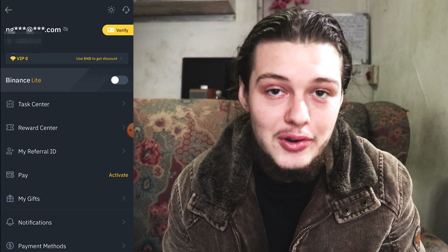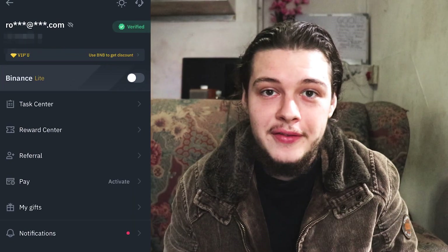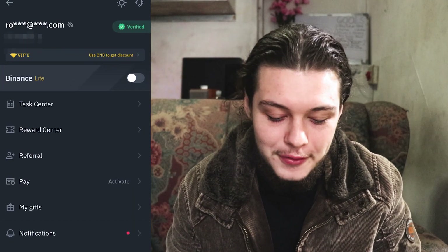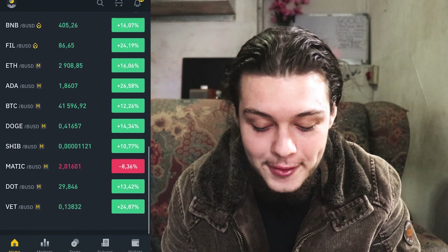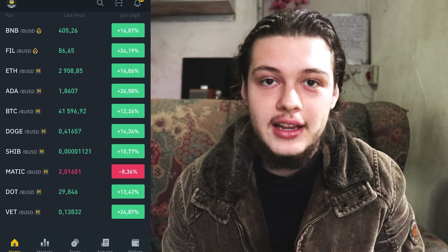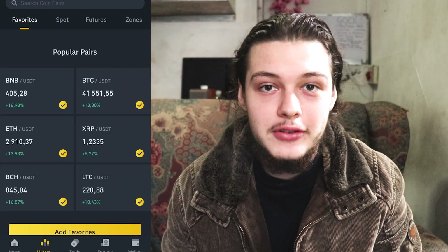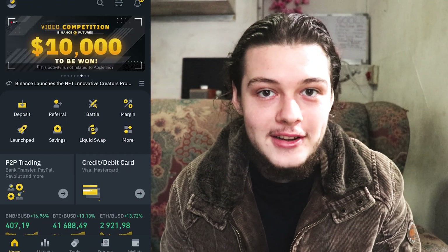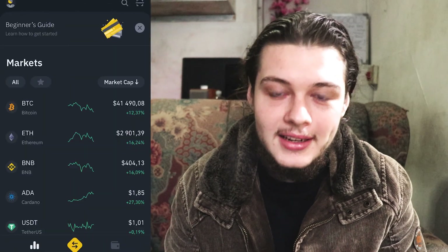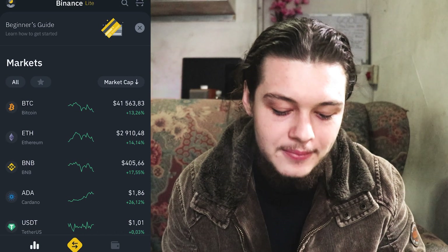I'm gonna jump over to my verified account. I actually purchased some Bitcoin today because it is in dip mode and I took advantage of that. On the verified account, the Binance Pro version can be a little confusing — there are a lot of buttons you may not be familiar with. The best way to get familiar is to play around responsibly. For now, we'll slide across to Binance Light, which is much simpler and easier.